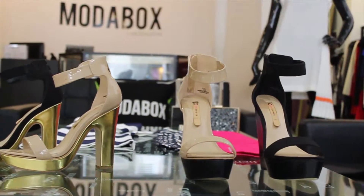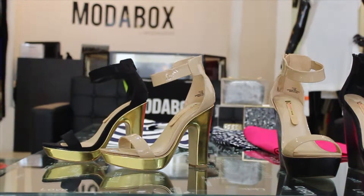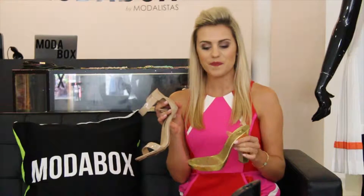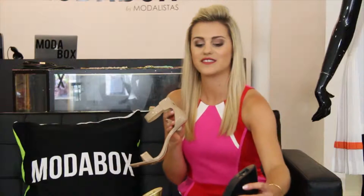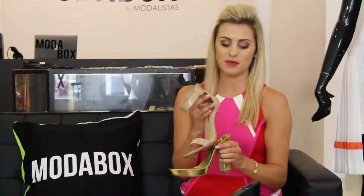As a stylist here at ModaBox I love pairing my outfits with One Click shoes. One Click is the world's first shoe separates — with a simple click you can change the bottoms and tops. So you can wear wedges during the day and heels during the night, and it's all just a simple click.